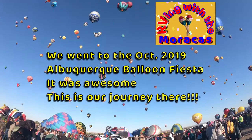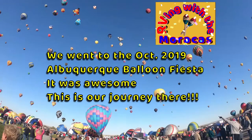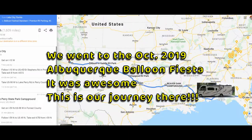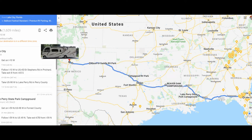We're going to the 2019 Albuquerque Balloon Fiesta with the Escapees RV Club. Spoiler alert — it was awesome. This was our longest RV trip in both miles and days and we really enjoyed it. Rhonda and I both enjoyed the cooler, drier weather and the wide open spaces.